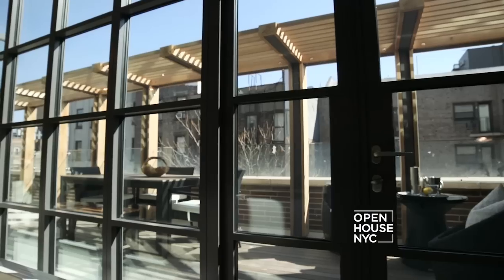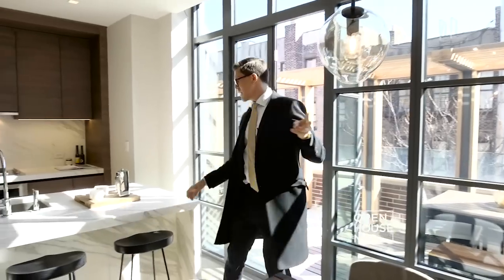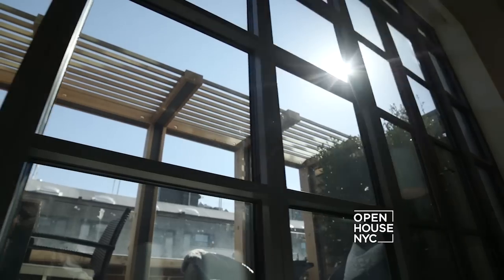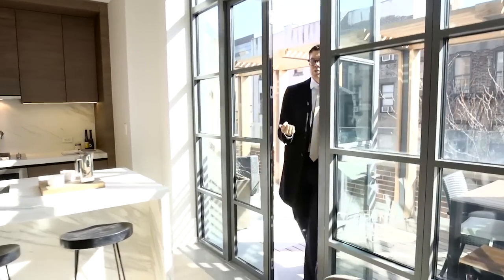I remember the developer at the time said, 'Frederick, you're crazy — who's gonna want to pay millions of dollars for a one-bedroom penthouse with a massive terrace?' Well, I sold it right away, and as of yesterday I just got another offer. Basically I sold it twice in one week.